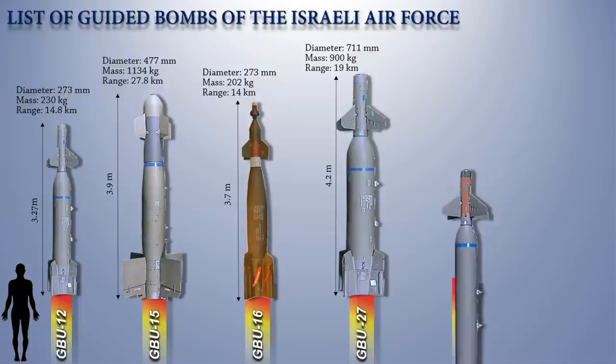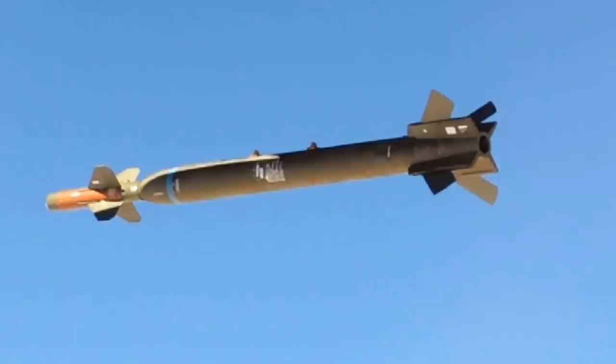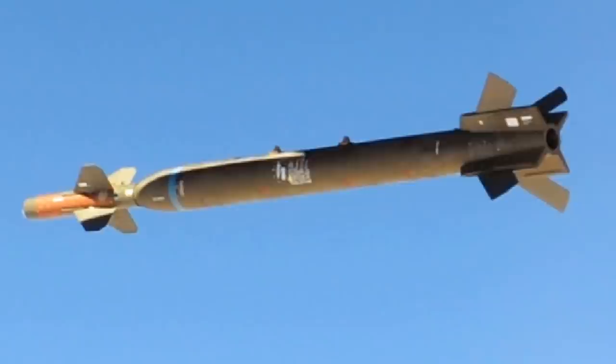The next guided bomb that Israel has is the GBU-28. This is a 2,268-kilogram laser-guided, bunker-busting bomb developed by the United States. When the GBU-28 hits the ground, a short delay-time fuse is activated which triggers detonation when it has penetrated deeply enough to completely destroy the target.